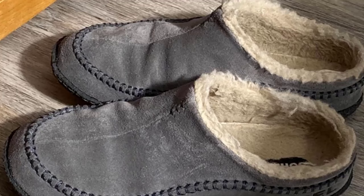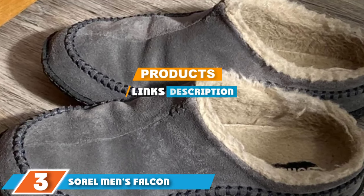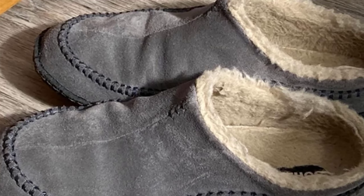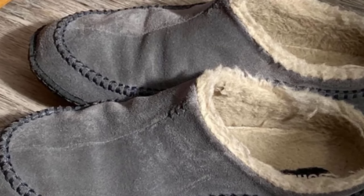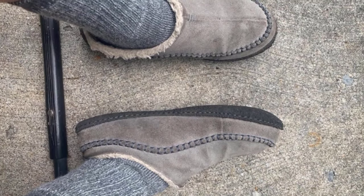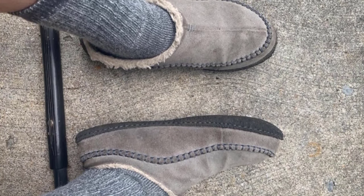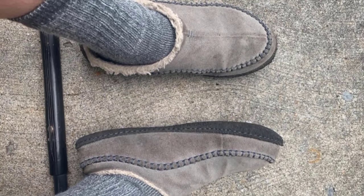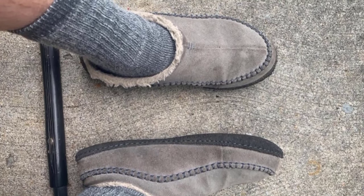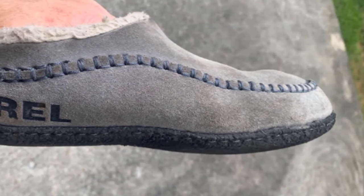The number three position is held by the Sorel Men's Falcon Ridge Slipper. From the highly respected Canadian brand primarily known for incredibly well-crafted winter boots, Sorel knows a thing or two when it comes to comfort and durability. The Falcon Ridge slipper is crafted from a leather shell and moccasin toe to keep your feet fully protected from the harsh cold. Where this slipper really shines is with its wool liner, which does a terrific job at keeping the temperature of your feet well regulated.